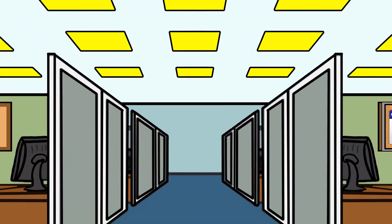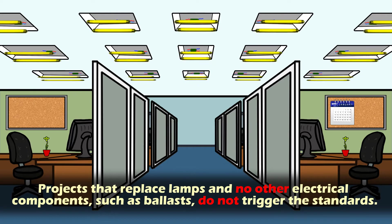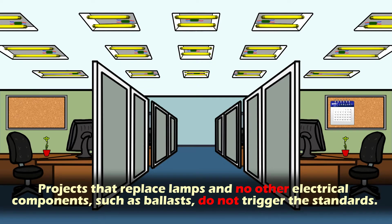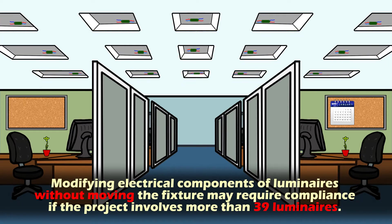Let's cover the basics of when a project needs to comply. First, projects that replace lamps and no other electrical components, such as ballasts, do not trigger the standards. Second, modifying electrical components of luminaires without moving the fixture may require compliance if the project involves more than 39 luminaires.